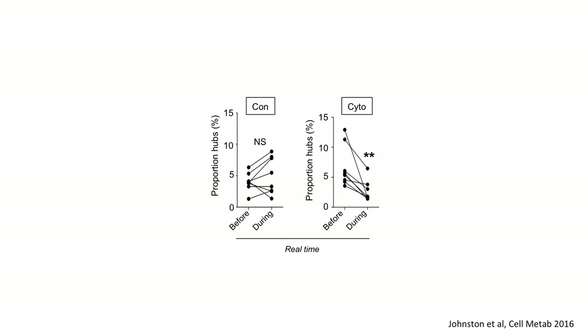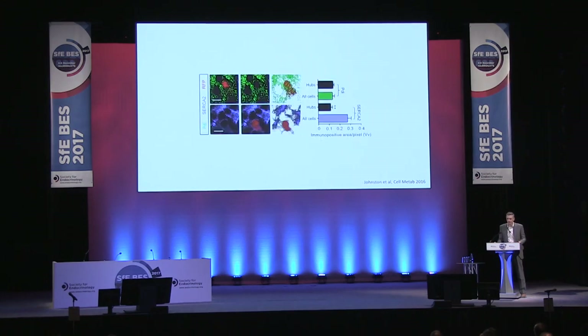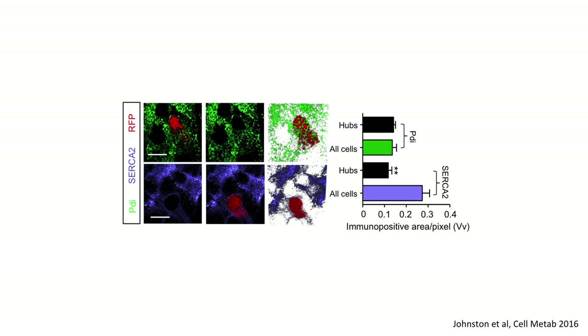These hub cells appear to be vulnerable in type 2 diabetes. In a paradigm of systemic inflammation we apply IL-1β and IL-6 and see what happens. With control, nothing — they're still there. But when we apply the cytokine, we can see them fail before our eyes, within two hours. The reason is probably that they have low levels of SERCA2 — sarcoplasmic endoplasmic reticulum calcium ATPase — which allows you to maintain calcium homeostasis in the ER. When you don't do this, cells become very vulnerable to apoptosis. Changes in SERCA expression are also associated with Wolfram syndrome, a hallmark of which is beta cell apoptosis and diabetes.